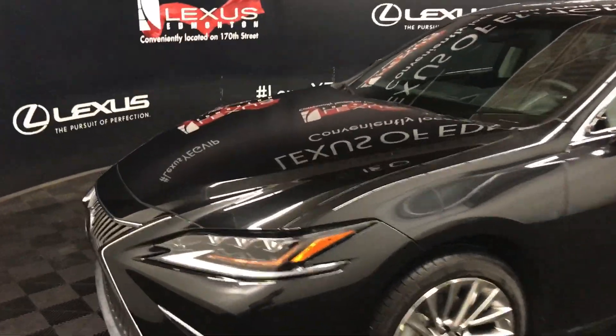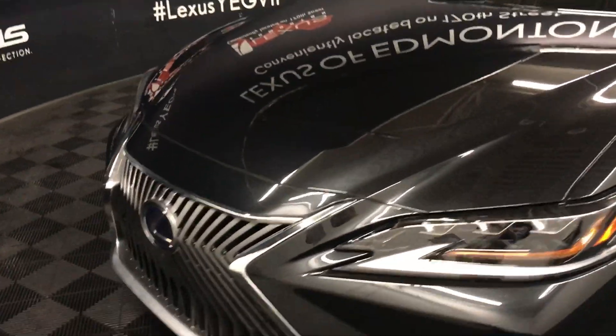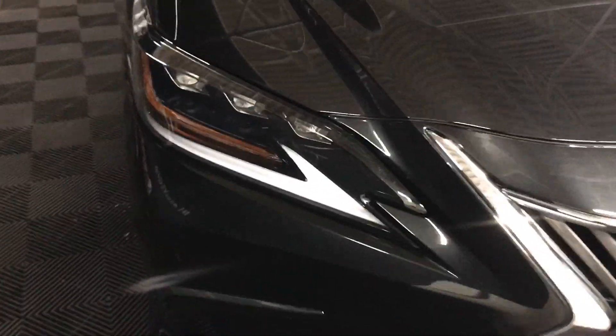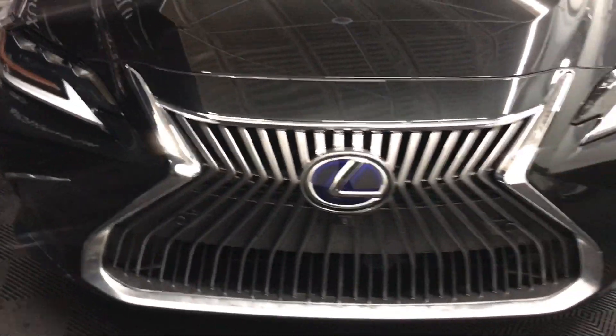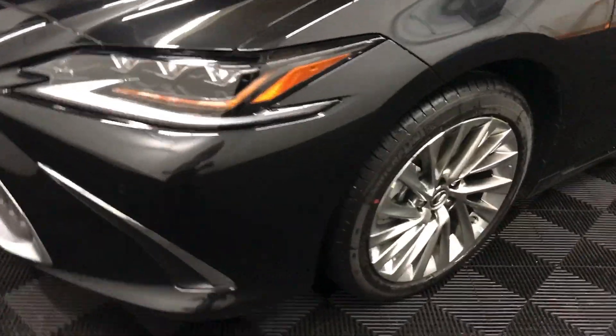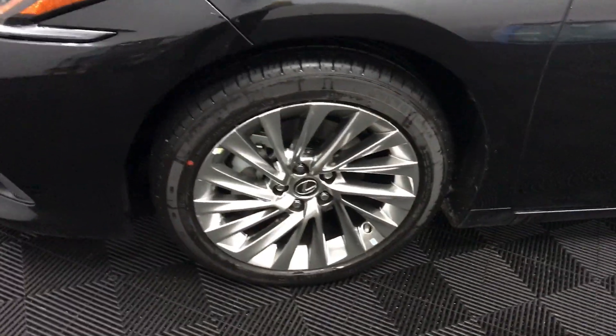We have rain sensing wipers, clearance and backup sensors, an upgrade to a triple LED headlamp with adaptive front lighting system, and noise reduction wheels in 18-inch aluminum alloy.